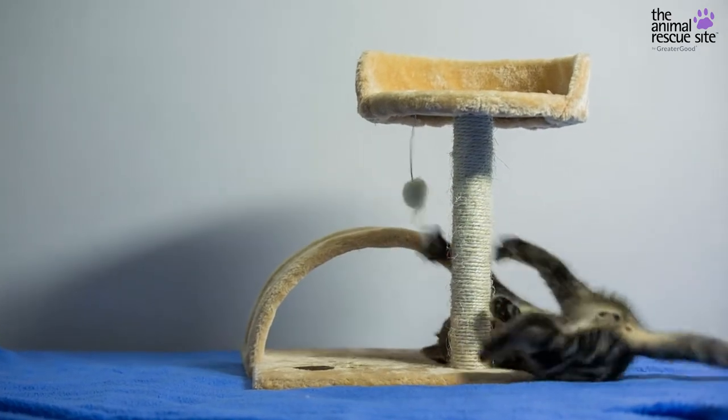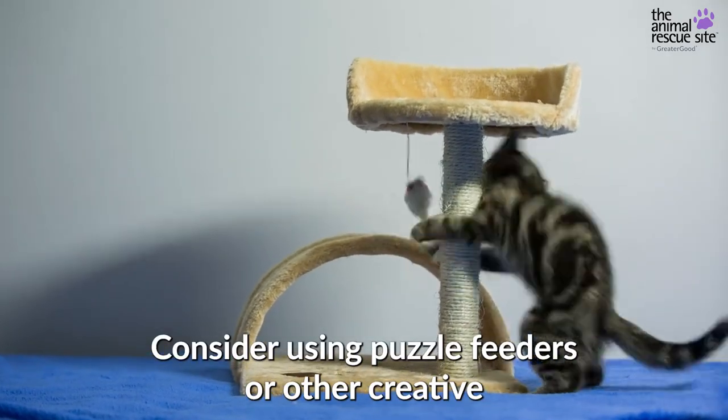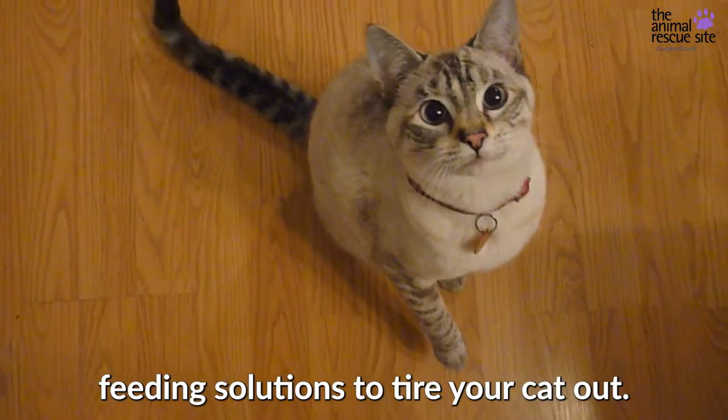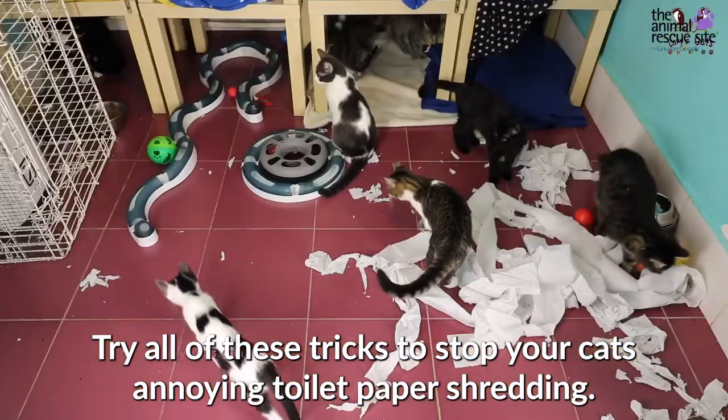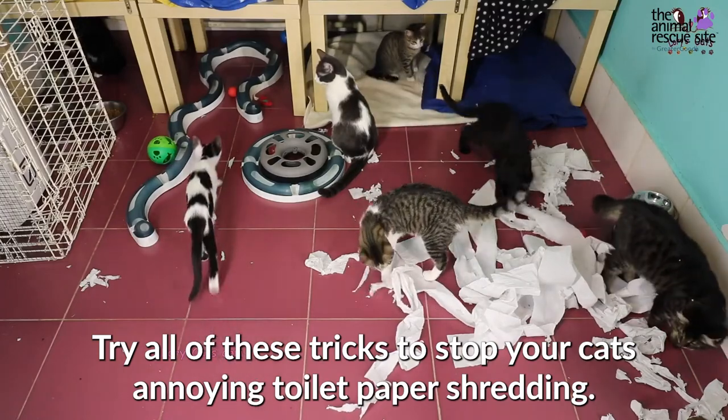Consider using puzzle feeders or other creative feeding solutions to tire your cat out. Try all of these tricks to stop your cat's annoying toilet paper shredding.